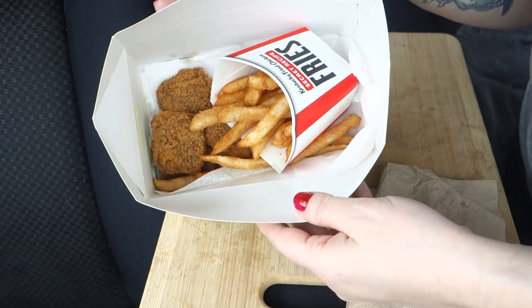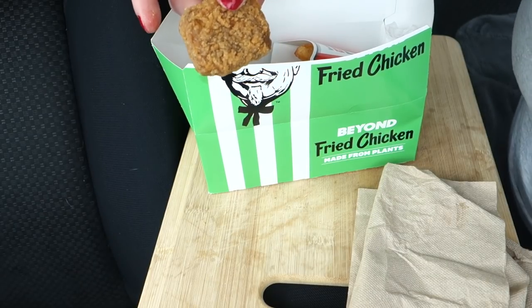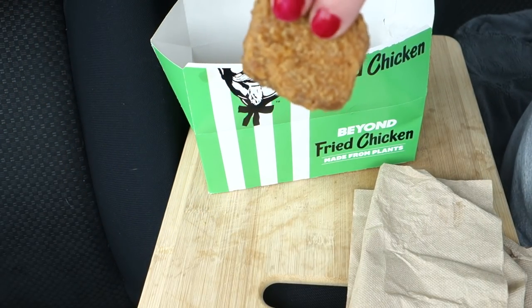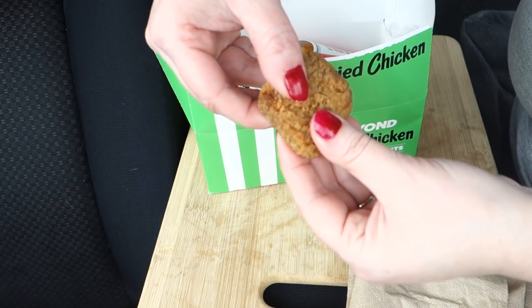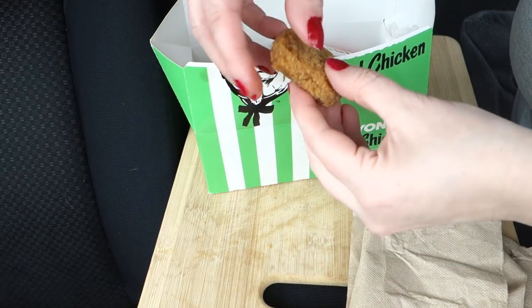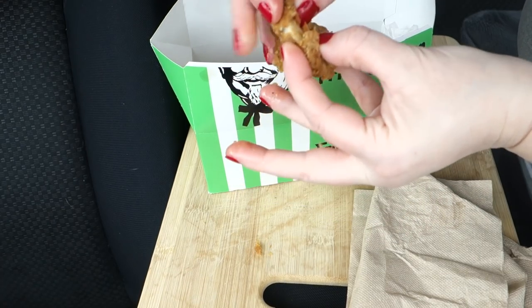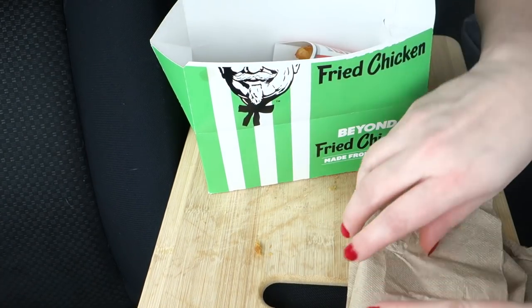Well, that's just going to be embarrassing for video. Here is the KFC Beyond Nugget — Beyond Fried Chicken Nugget. It's crispy. Let's break it open. It's hot. Hot as shit.